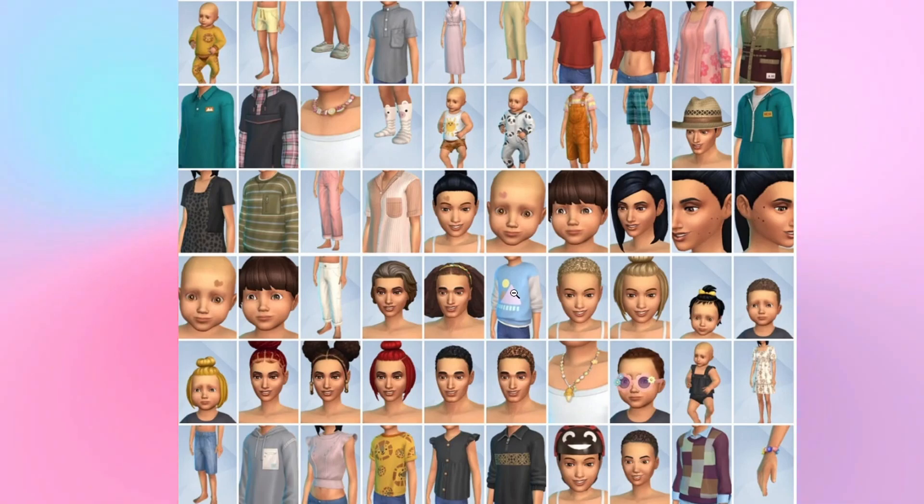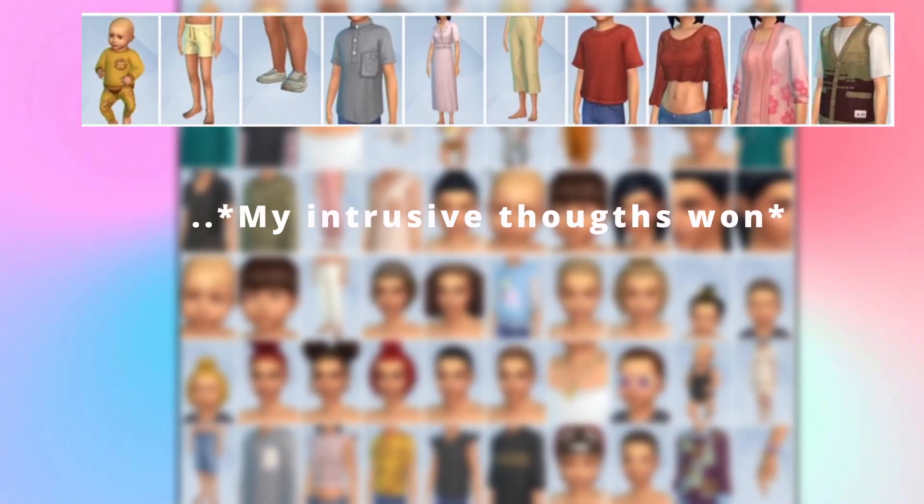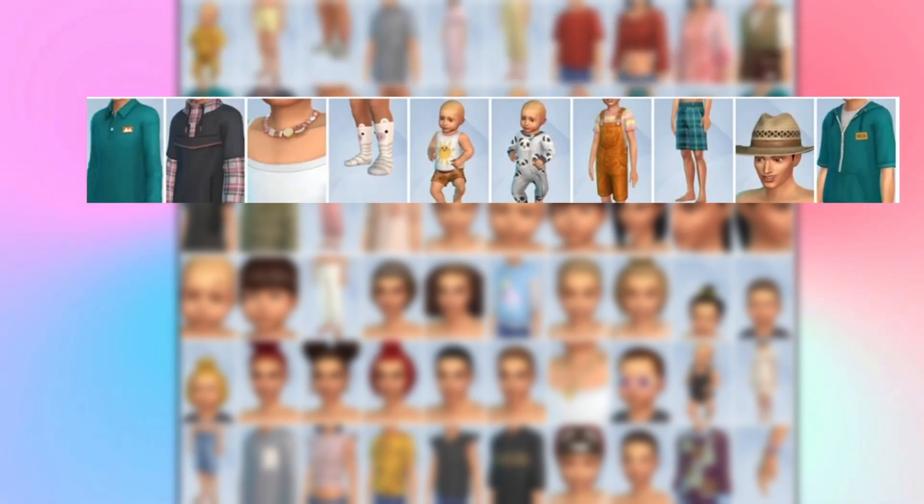So the first catalog we have — we got stuff from birthmarks to hair to helmets. We do have a cute little onesie for the kids that looks like a lion, some shorts, shoes, and a shirt. Then we also have this beautiful little dress, some half cut-off shorts, half cut-off pants, a red shirt, a really cute crop top, this cardigan with cute little flowers, a little vest, maybe like a polo shirt, and this cool plaid with a shirt combo. And a cute little fruit necklace — I love that so much.